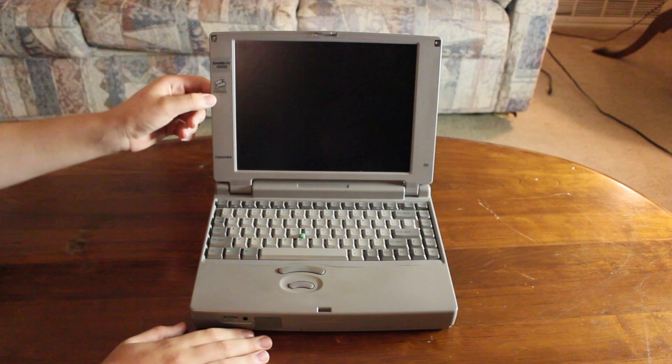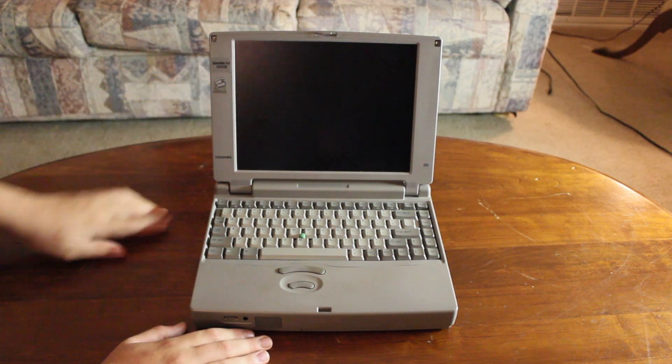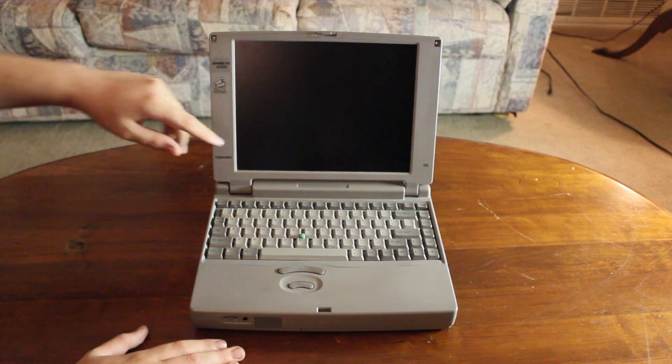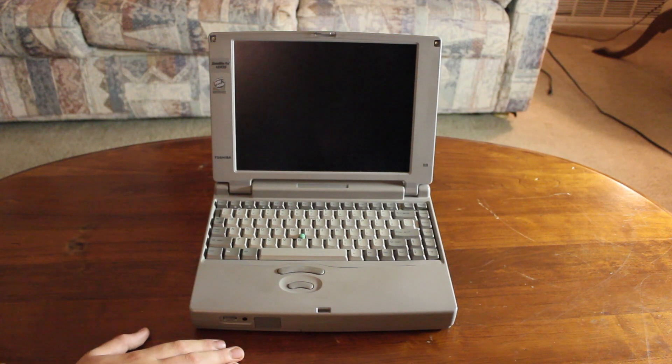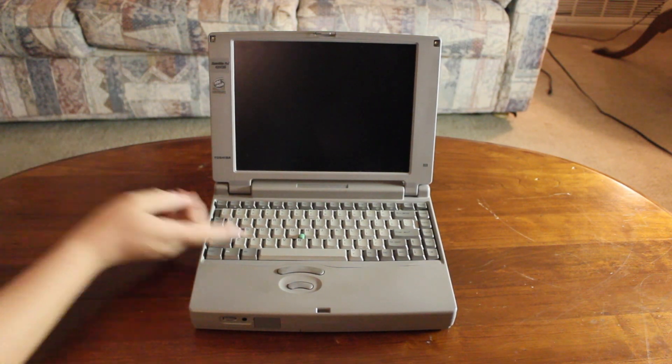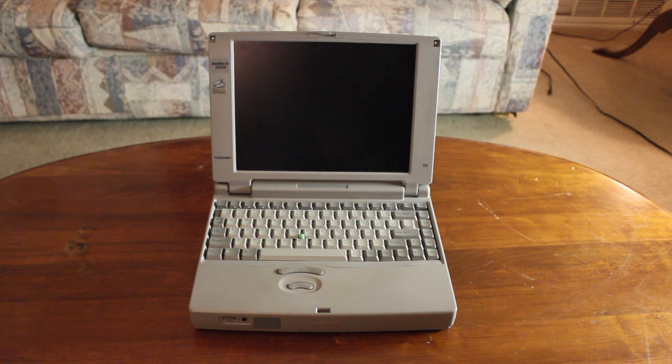It's running an Intel Pentium — I believe this is either a Pentium 1 or the original Pentium Mobile. For some reason the sticker was kind of moved up; it's usually here and you can kind of see the indent if you look close enough. It's made by Toshiba. I'm dating it around 1996-ish.